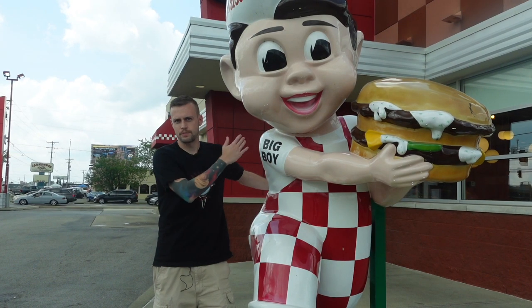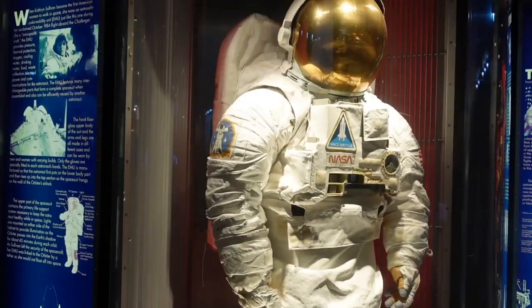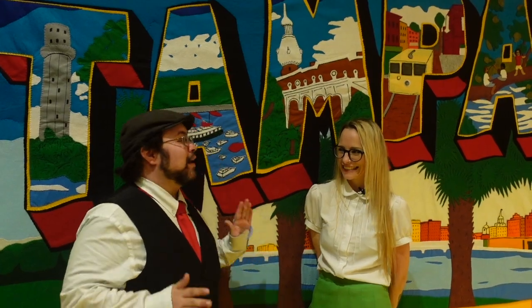We're going to a place that you've never heard of before. It's Abnormal Voyages. You're gonna learn something new. We're gonna open new doors. It's Abnormal Voyages.